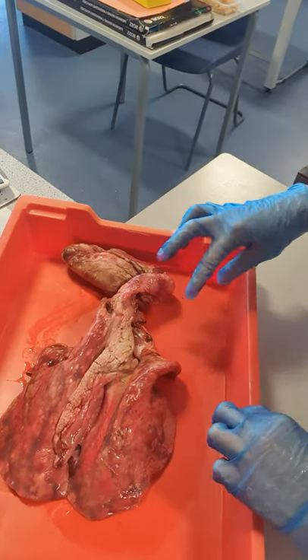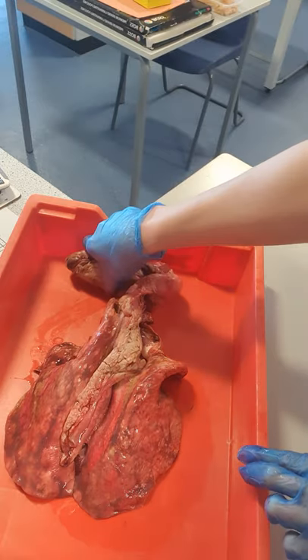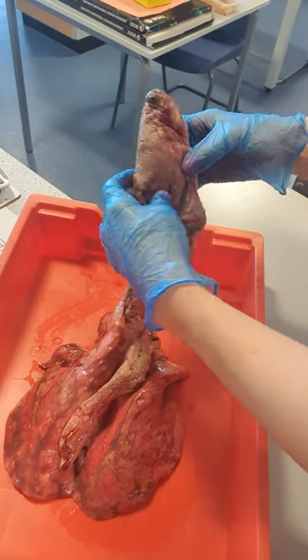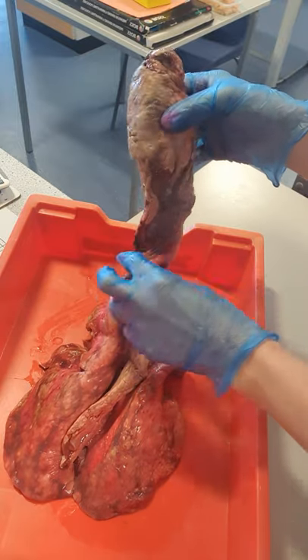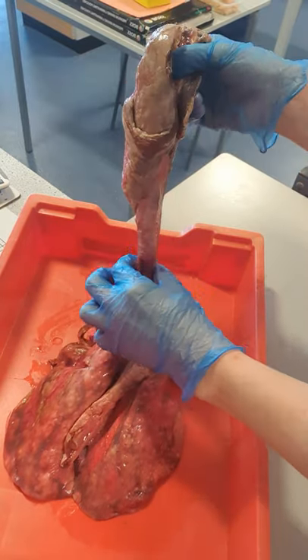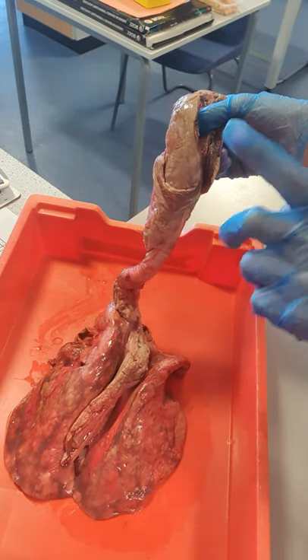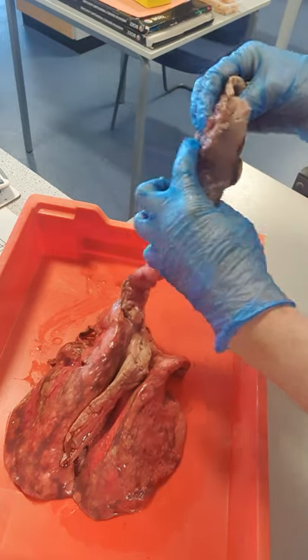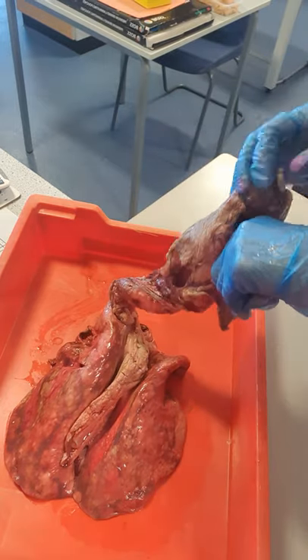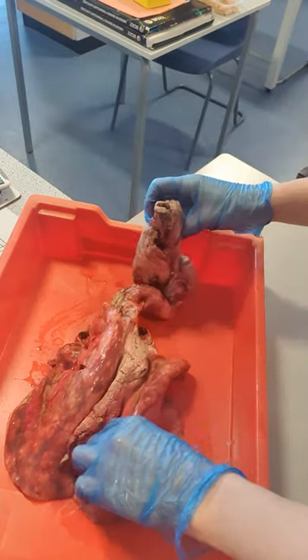Hopefully you can see we've got some lungs, and connected to the top of the lungs we've got here the trachea — that huge pipe, very, very strong — going up towards the mouth. So I can actually put my finger down into the trachea, and that's what I'm going to do in a minute.